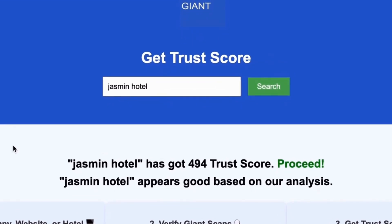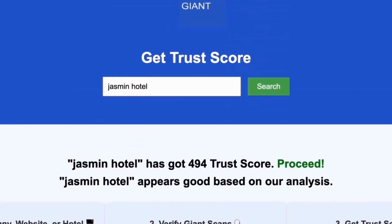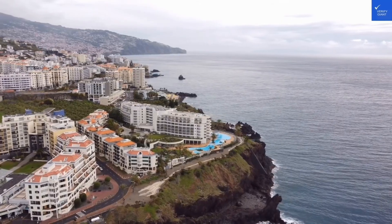Best of all, this service is completely free. With VerifyGiant you'll quickly discover whether a hotel, business, or website is trustworthy, questionable, or potentially a scam.